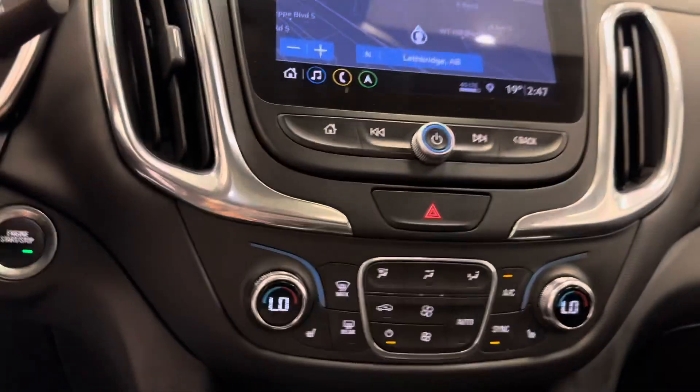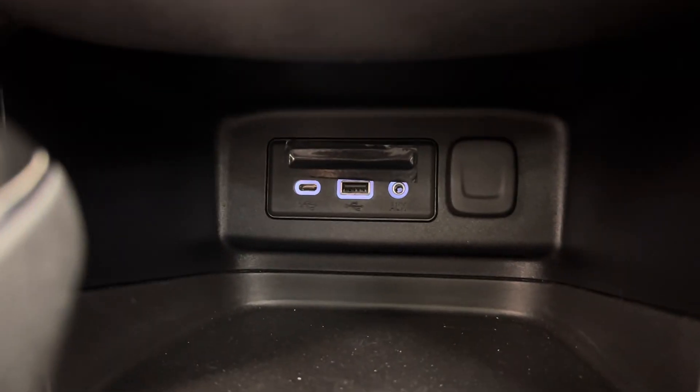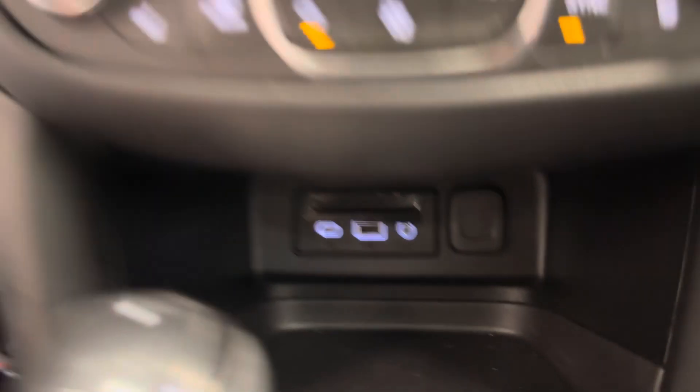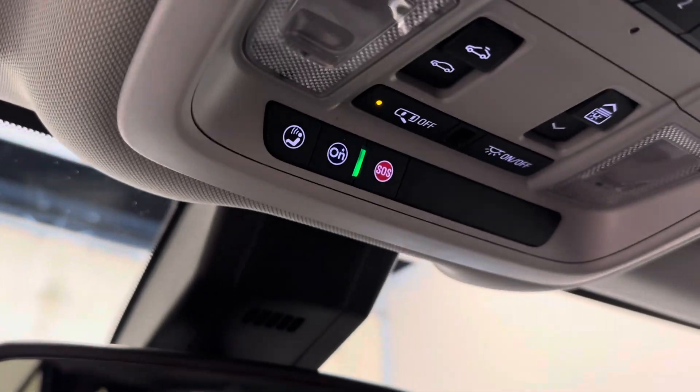XM compatible, dual zone climate control, heated front seats, USB-C, USB, and a 3.5mm. Automatic transmission. Vehicle comes with OnStar, programmable garage door openers, a nice big power sunroof, and black leather interior.